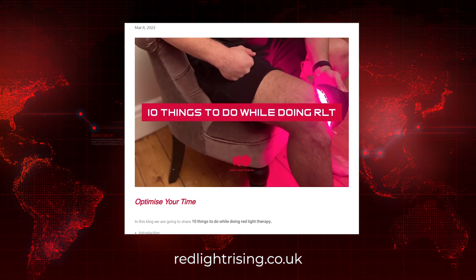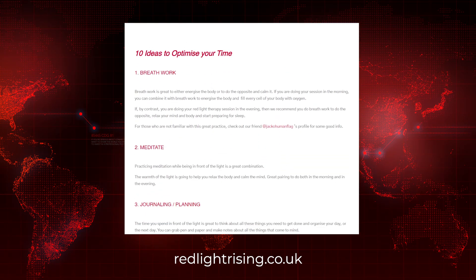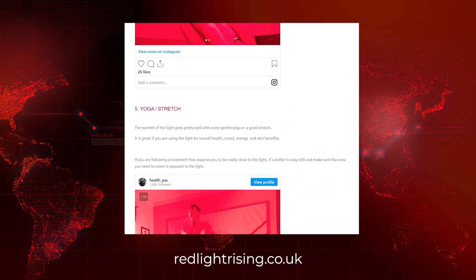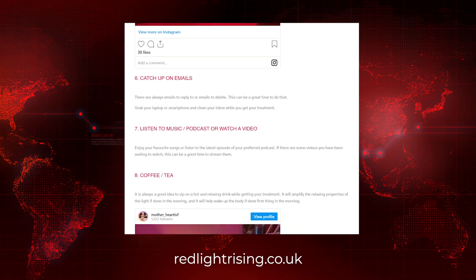Finally, there's a short article on RedLightRising.co.uk titled 'Things to Do While Doing Red Light Therapy.' It's just a bunch of ideas for if you're standing there during your red light session and don't know what to do. There's nothing extravagant in there — it's rather common sense stuff — but check it out if you often get bored.